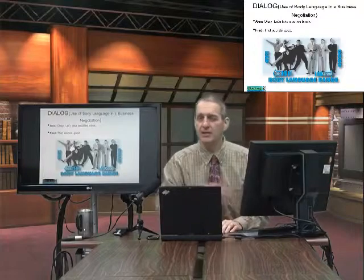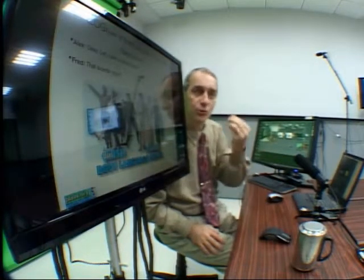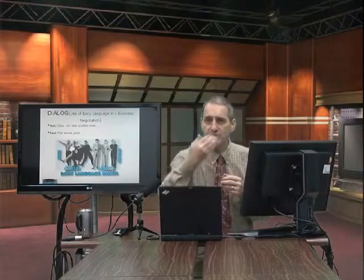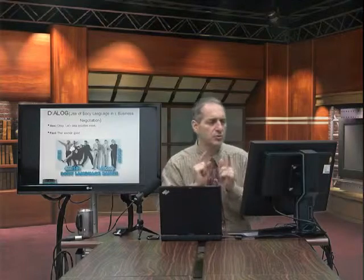Alternatively, if I'm watching your body language and you say this is my rock bottom price, otherwise we cannot go any further — if I look at you and your body language is not really saying the same thing, you're not pulling back saying this is the bottom, but rather your body language tells me something else — this can give me a clue that this is not really your resistance point, not really rock bottom like you say. So we use body language to convey a message, but we also want to watch carefully: what's the other side doing with their hands and gestures? Is it really true?